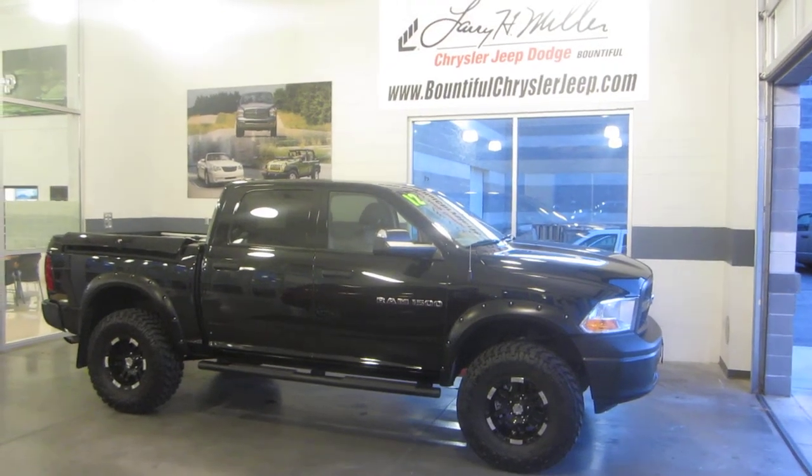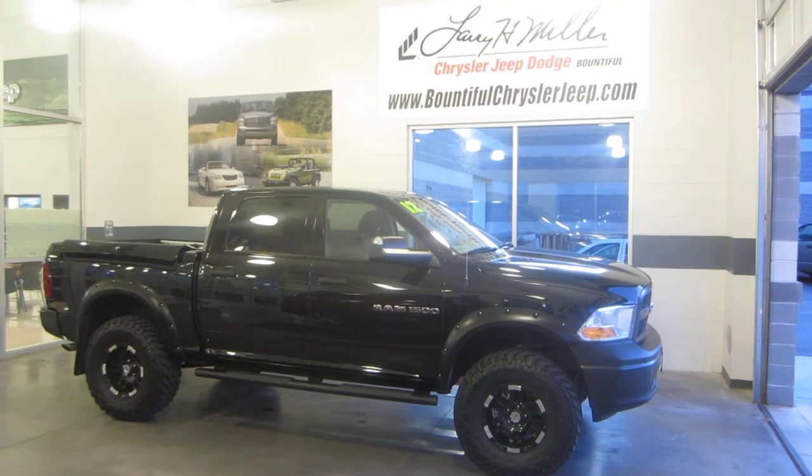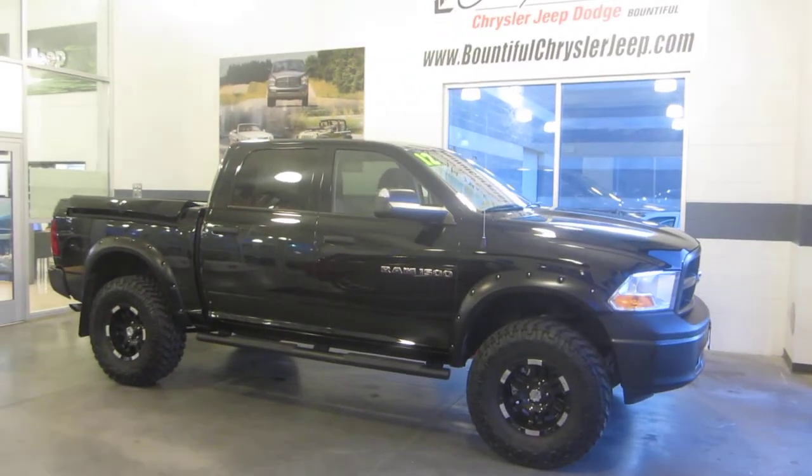Hey folks, this is Jason with Larry H. Miller Bountiful Jeep, Chrysler, and Dodge. We're located at 755 North, 500 West in Bountiful, just off exit 317.